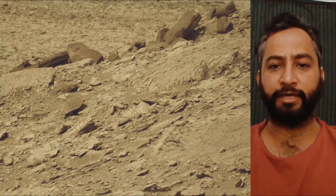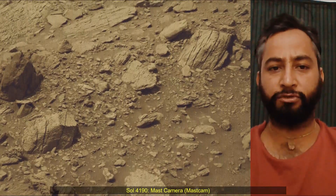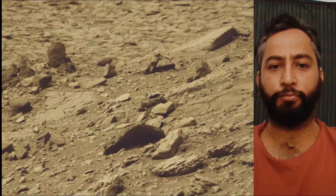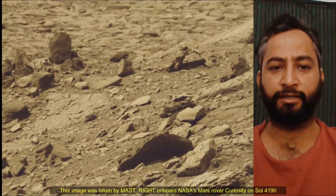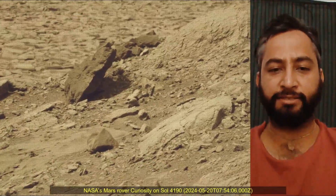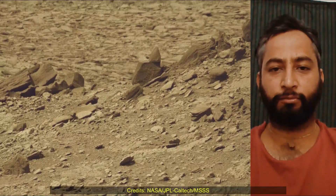The Mars Perseverance and the Curiosity missions are part of NASA's Moon to Mars exploration approach, which includes the Artemis missions to the Moon that will help prepare for human exploration of the red planet. NASA's Jet Propulsion Laboratory, managed by Caltech in Pasadena, California, built and manages operations of the Perseverance rover.